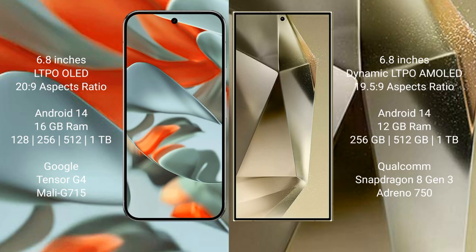Google Pixel 9 Pro XL comes with 16GB RAM and storage options of 128GB, 256GB, and 1TB internal storage. It is powered by the Google Tensor G4 processor with an Immortalis GPU and Mali-G715.